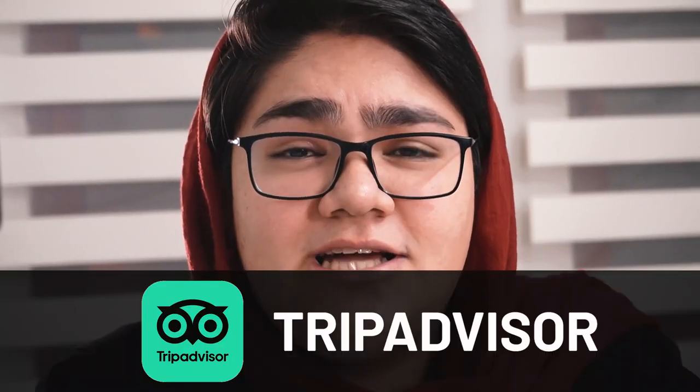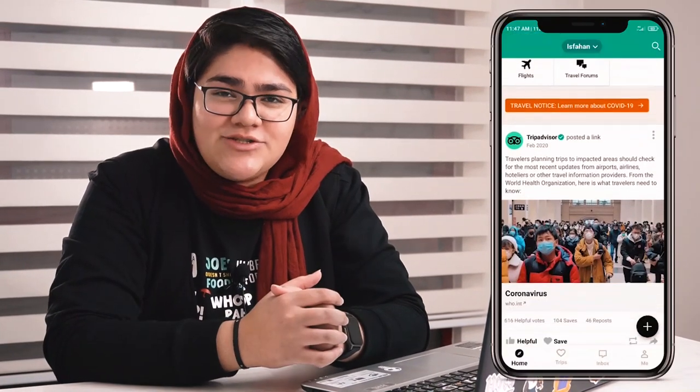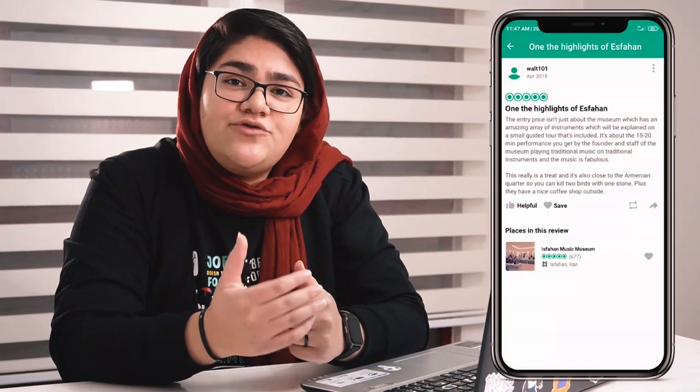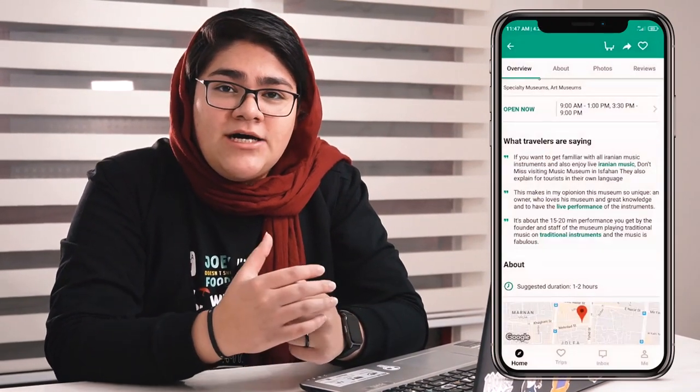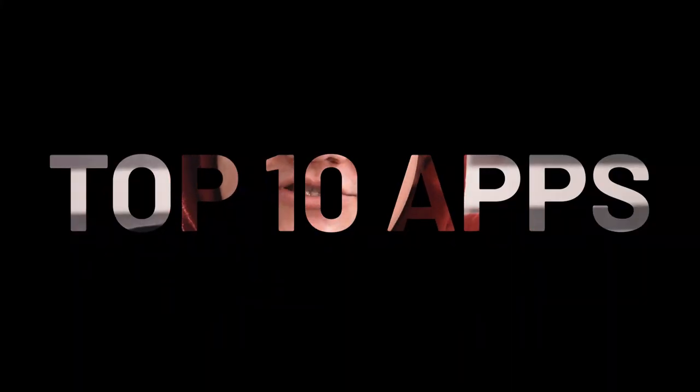And lastly, what list of travel apps is complete without mentioning TripAdvisor? Almost everyone is familiar with this amazing service. Although you can't book your hotel or restaurant through it, you can of course read comments other travelers have left on attractions, hotels, and restaurants. The app is also great for travel inspiration when creating your travel plan. And that's it — these are the top 10 apps you should definitely have on your phone before coming to Iran.